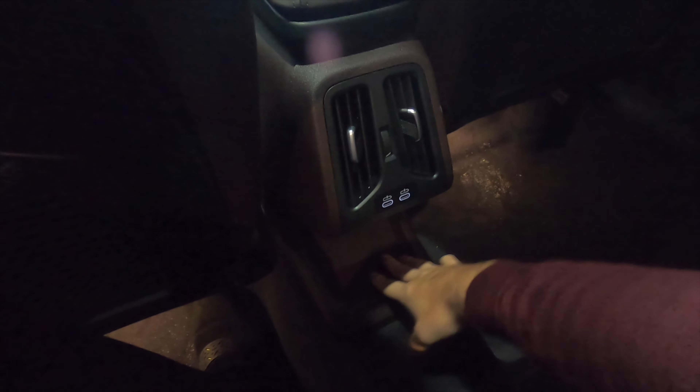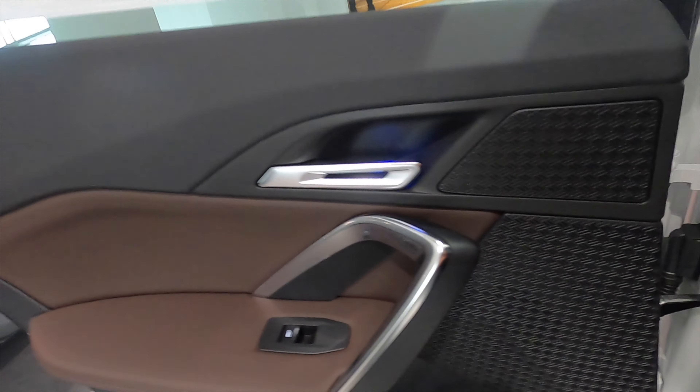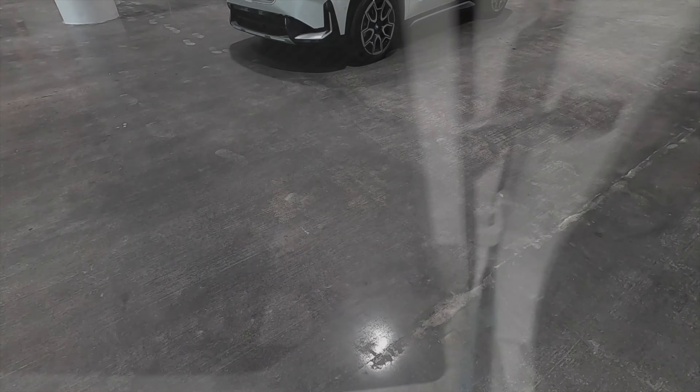Storage is found behind both front seats with a storage net, USB ports, air vents, and a small smartphone tray. Cup holders with an armrest are included, and the rear door panel features sporty materials matching the front, with a long deep storage pocket and a carved-out beverage holder.